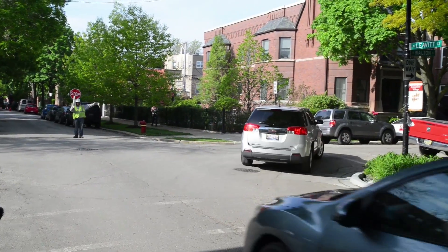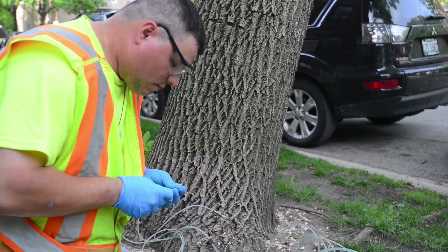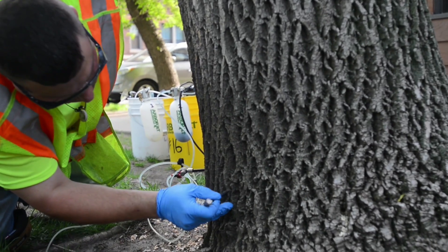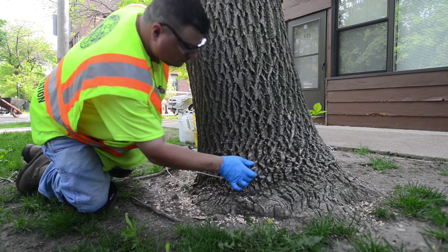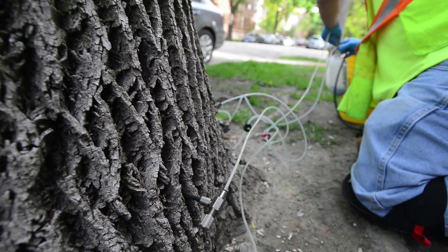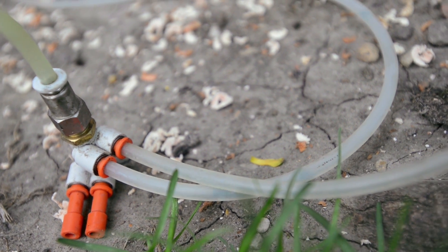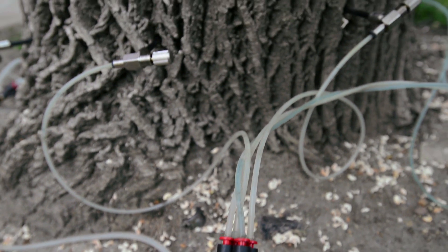Today we're injecting one of our ash trees as part of our citywide program to manage our emerald ash borer. The tree IV is a series of needles that go into holes that are pre-drilled at the base of the tree. Randy opens up the system and it allows the tree IV to flow like a regular IV and administers the dose of triage into the vascular system of the tree.